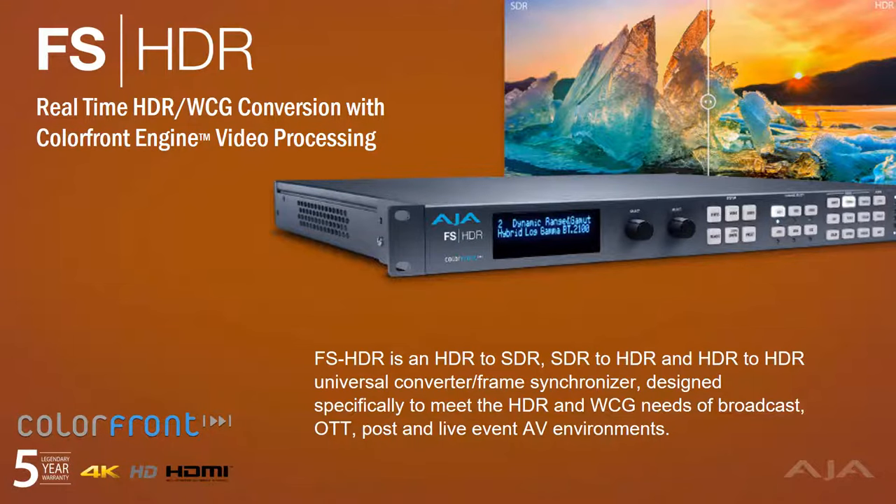FS-HDR offers two modes for comprehensive high dynamic range and wide color gamut conversion and signal processing. Single channel mode provides a full suite of UHD processing and up-down cross conversion to and from HD or SD. Four channel mode offers four HD channels of simultaneous processing and conversion. Three transform modes provide the ultimate choice for workflow and creative needs: the Color Front Engine, BBC HLG LUTs, or User LUTs.